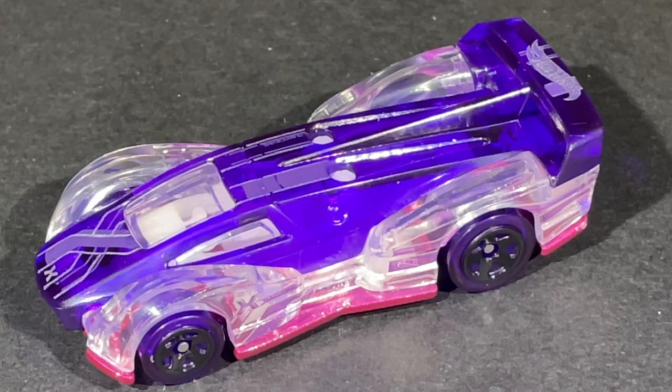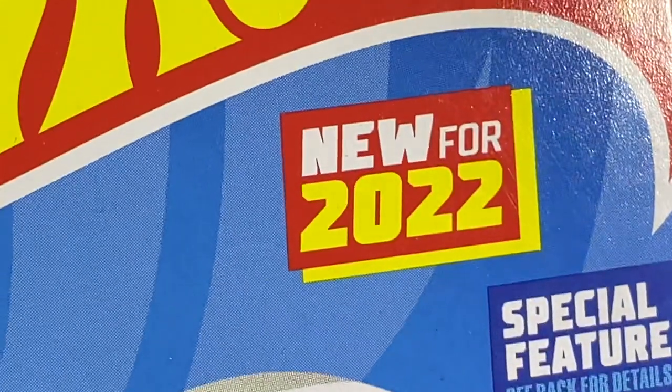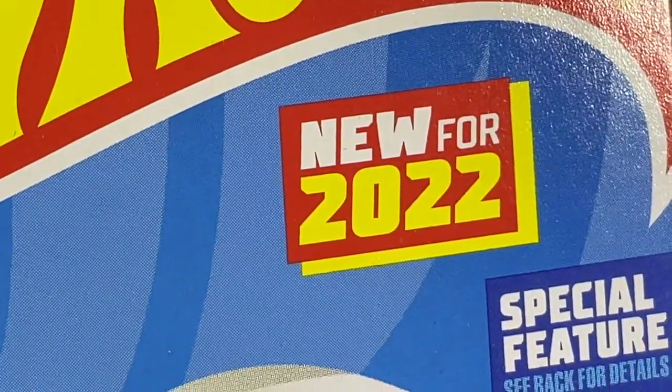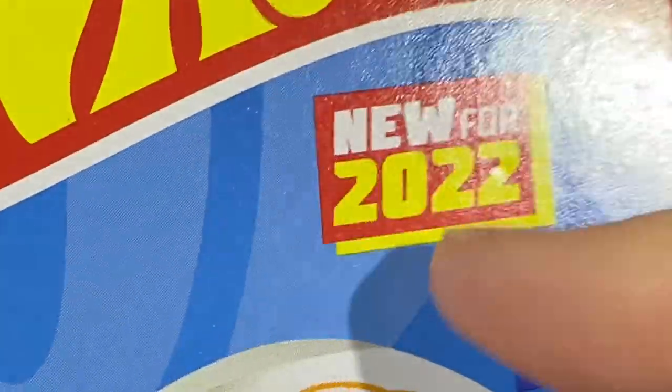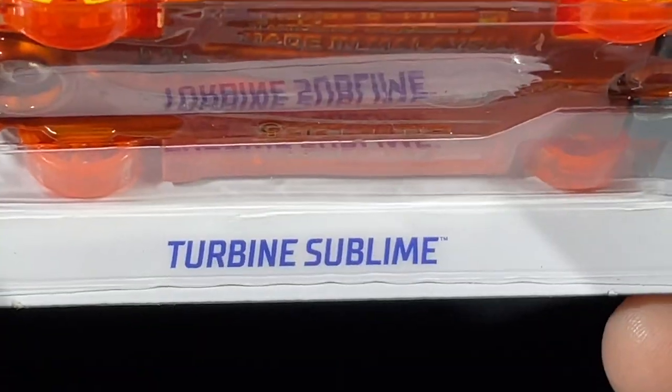Here's another X Racer — this one's new for 2022, a new casting. First time I've ever seen it — new for 2022, from P-case. It's called the Turbine Sublime.